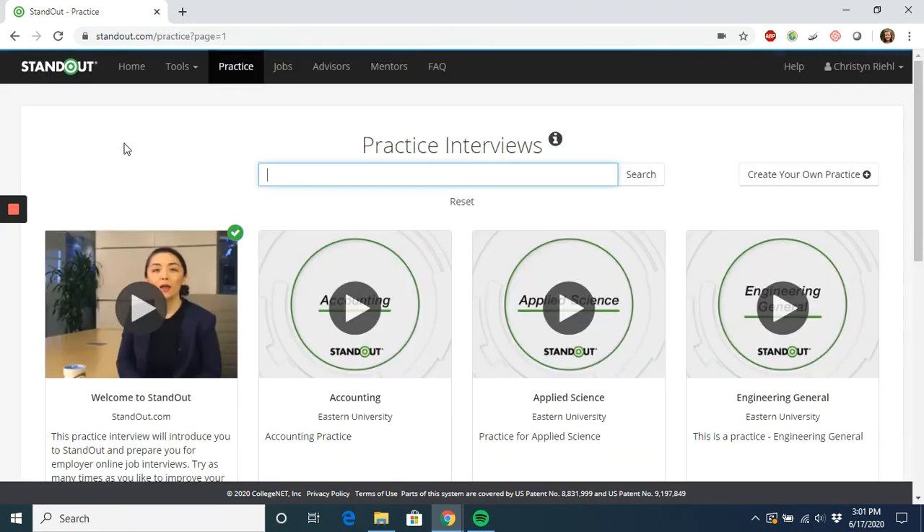Each time you finish a practice interview, you'll be given the chance to both watch back the videos of your answers, as well as review a score given to you by the platform on how clear you were when you spoke.